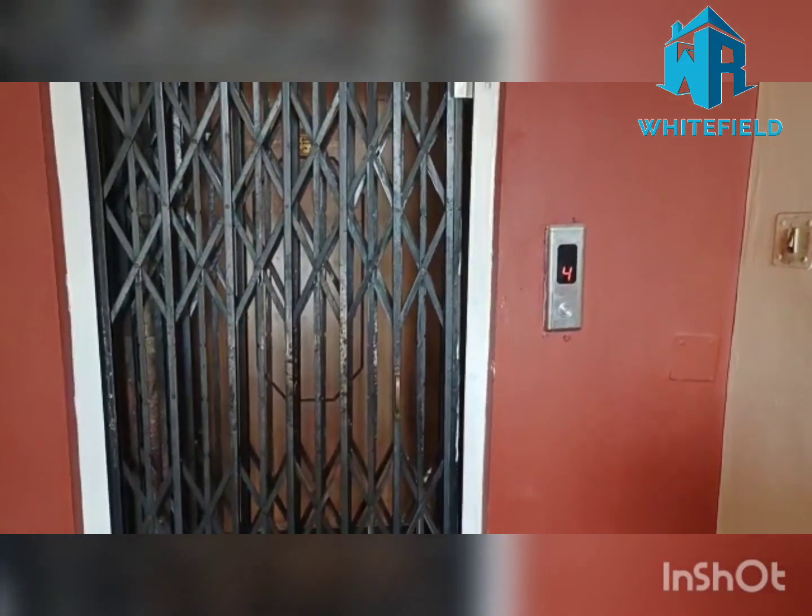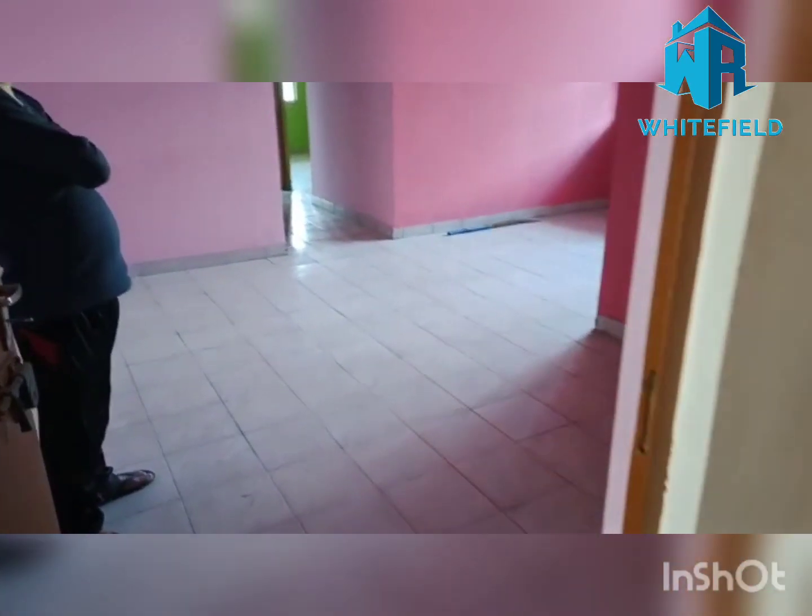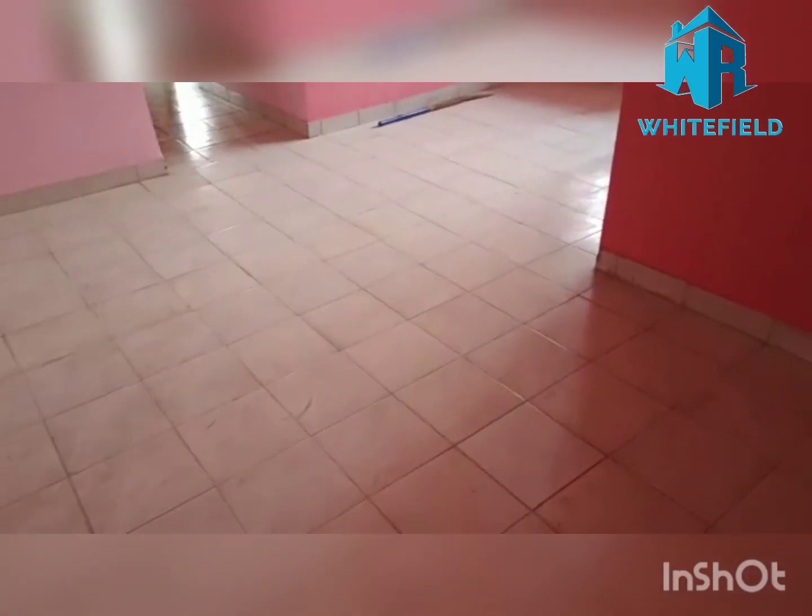Today we are going to visit 2BHK in Rehabari. This is the unit on the 4th floor. This is the hall area.